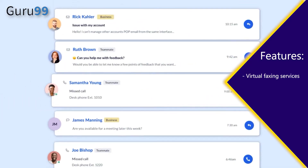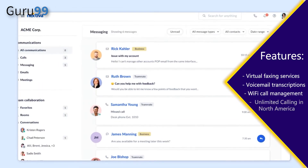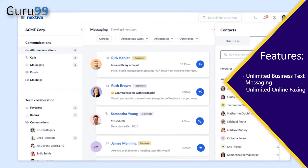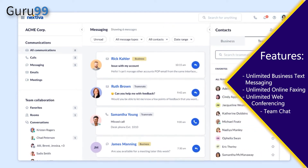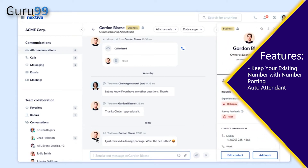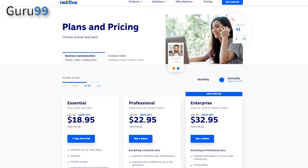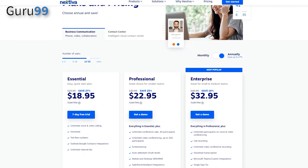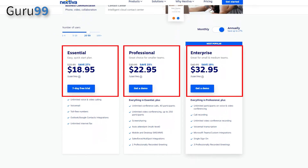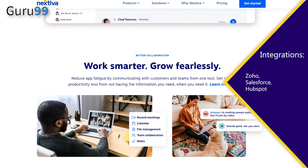Nextiva features include: virtual faxing, voicemail transcriptions, Wi-Fi call management, unlimited calling in North America, unlimited business text messaging, unlimited online faxing, unlimited web conferencing, team chat, number porting, auto-attendant, advanced call routing, voicemail greetings, and many more. Pricing: you can start with a 30-day free trial and upgrade later. Nextiva offers three paid plans — Essential, Professional, and Enterprise. Integrations include Zoho, Salesforce, HubSpot, and more.